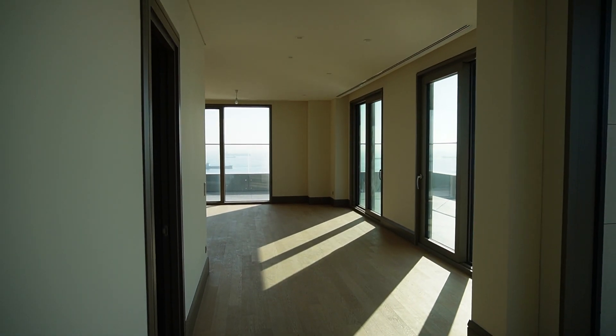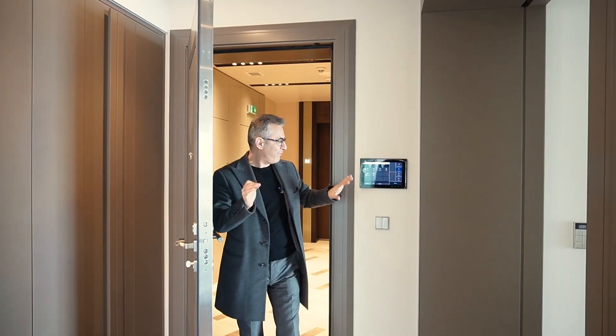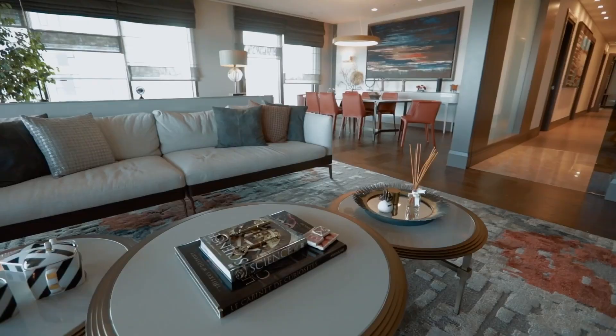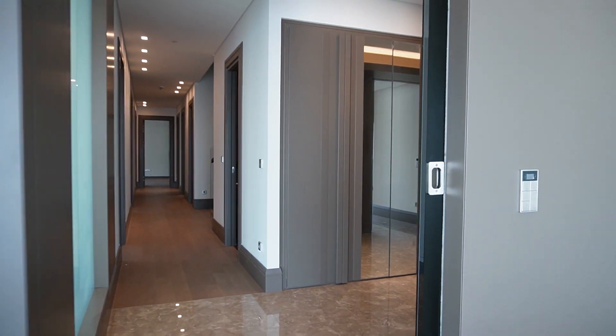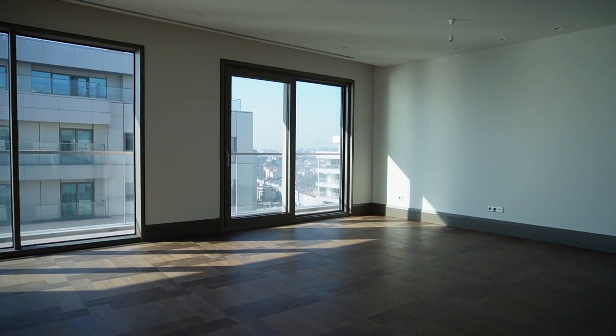Welcome to this fantastic smart home — a 580 square meter, 5 plus 2 duplex penthouse with a magnificent exclusive sea view from all sides. It is really great, flourished with German-made wooden fixtures and marble — fantastic materials.